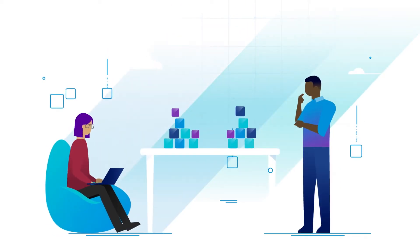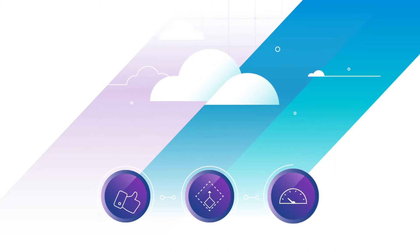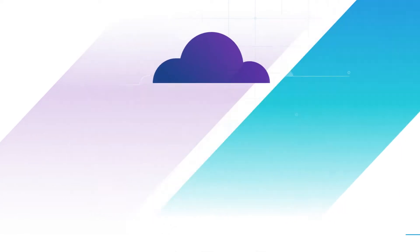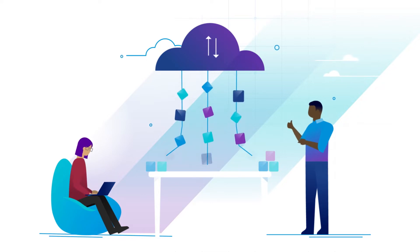Moving to the cloud can be the right decision, as companies seek reliability, scalability, and efficiency under a single solution. Cloud-based infrastructure also solves a lot of workforce mobility challenges.